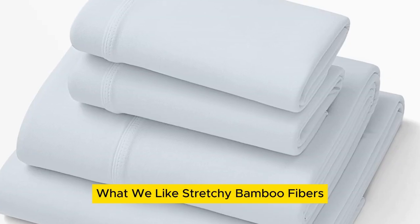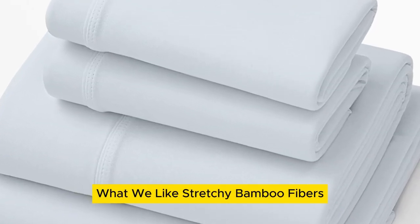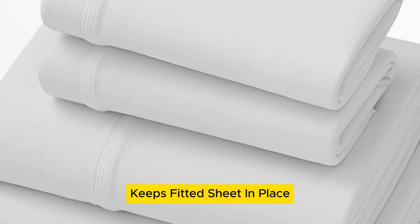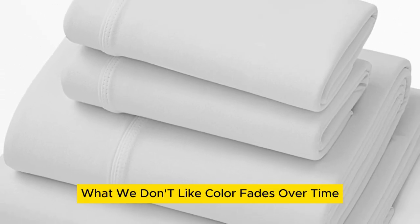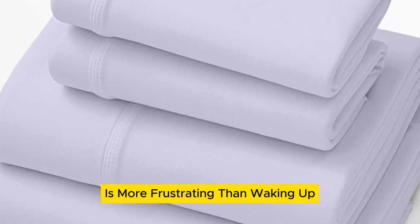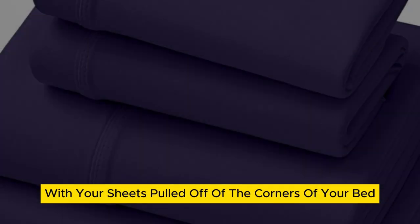Welcome to my channel. What we like: stretchy bamboo fibers, moisture wicking, elastic band keeps fitted sheet in place. What we don't like: color fades over time, pricey. Little is more frustrating than waking up with your sheets pulled off of the corners of